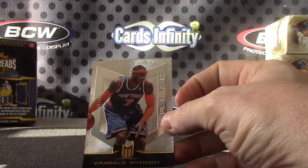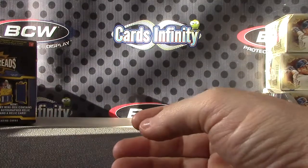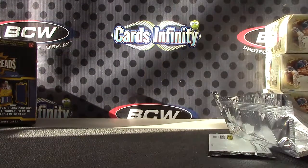And the last one — was that Carmelo? Pretty cool, got a lot of numbered cards in there. Appreciate it, Frank. I'll get it on the way, bud. See ya.